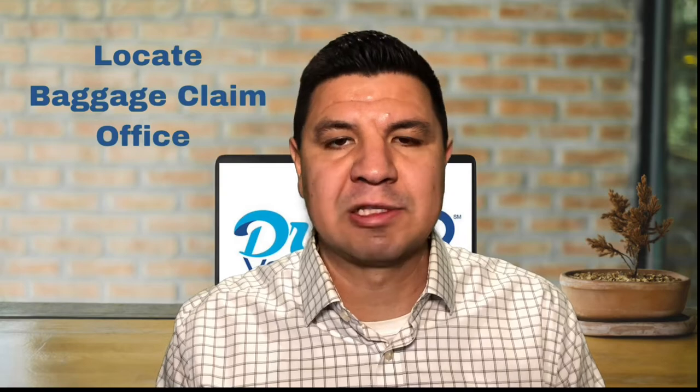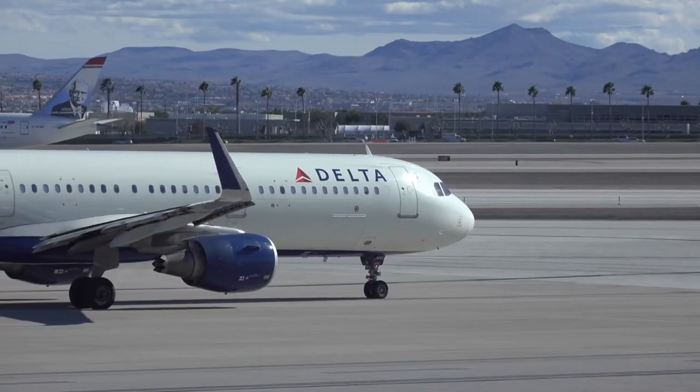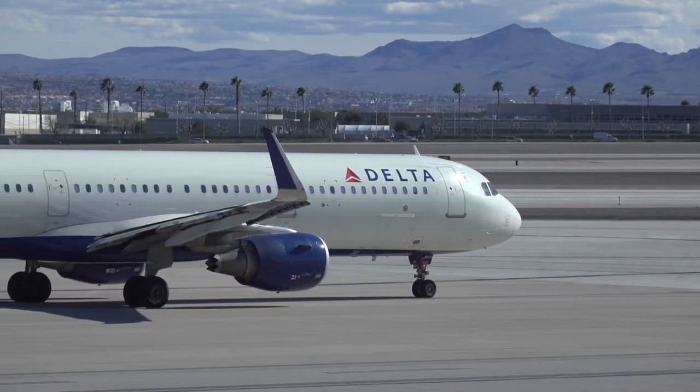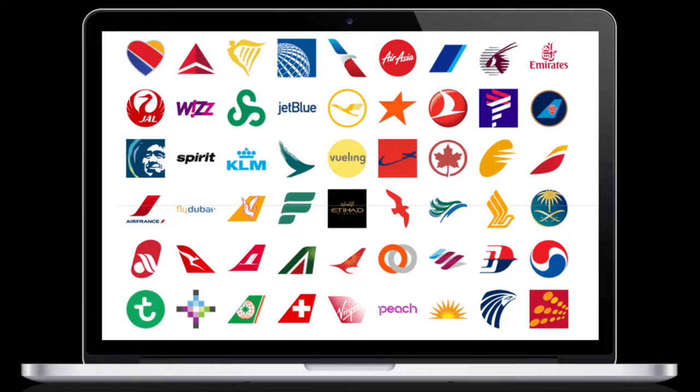Step number one: you'll need to locate the baggage claim office of the airline that operated your final flight. If your entire trip was on a single airline, then this would be simple. However, if you're on different airlines with connecting flights, you'll need to file a claim with the airline that operated your last flight. Just keep in mind that if you've flown into a smaller airport, you may need to report the missing bag to a contract agency that works with multiple airlines — just look for the logo of the airline that operated your last flight.